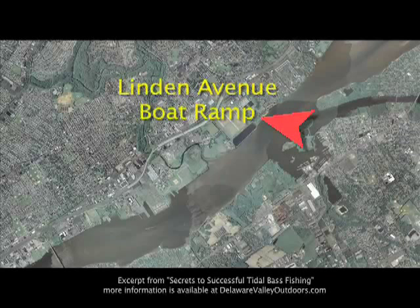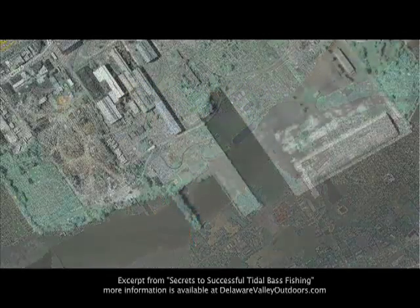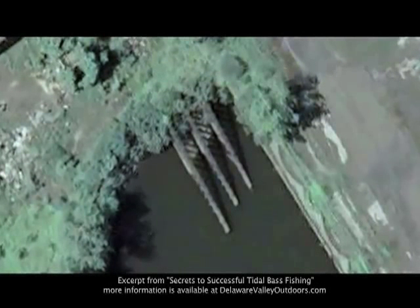Putting in at Linden Avenue, we travel south two miles to what is known as the Paper Slip. One feature that is well-known is a sunken barge in the back right corner of this boat slip. This is a premier spot that holds fish in both high and low tides.